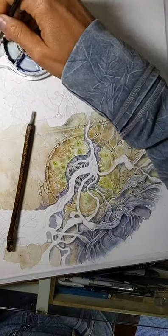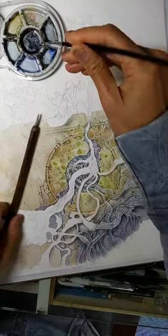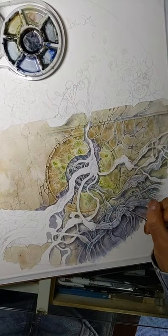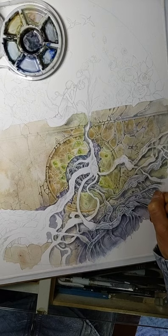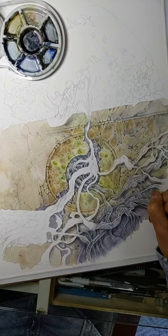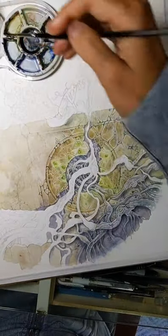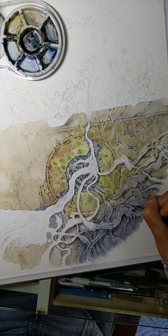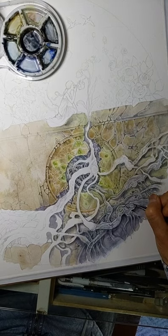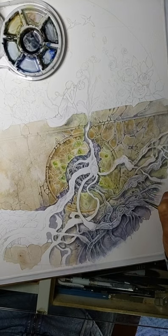So let's get started. Hello everyone, thanks for joining me today. So I'm working this afternoon on this painting here. It's about maybe a quarter of the way done at this point, still got a long way to go. And it's one of the pieces for my upcoming show at Haven Gallery in May.